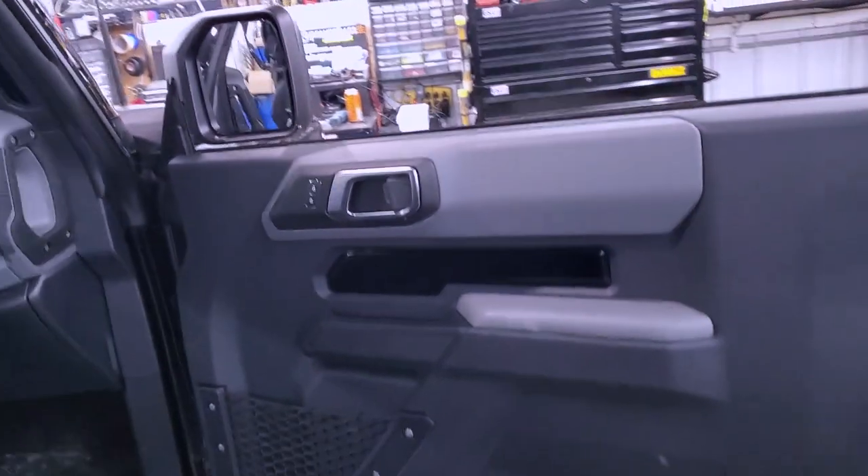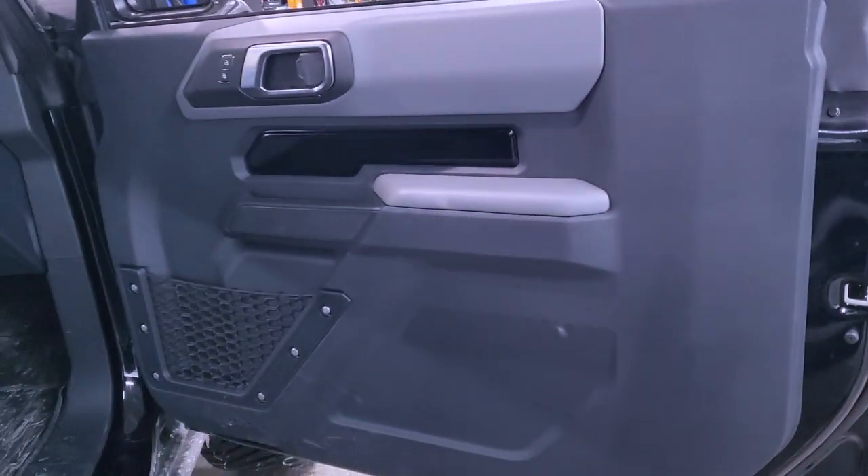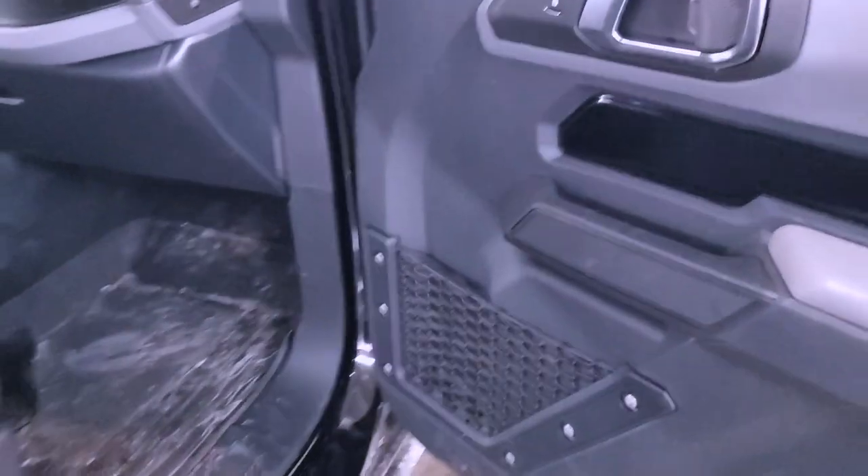The second speaker locations are in the kick panels — he has six-and-a-half-inch speakers in there. We're going to be replacing those with some JBL coaxials. The reason they're in the kick panels is on the Bronco the doors come off — just like a Wrangler, you can take these doors off, so they made the doors minimal. We also have speakers in the dash.